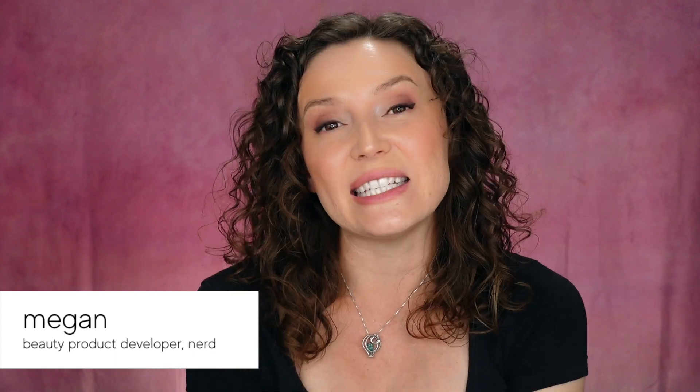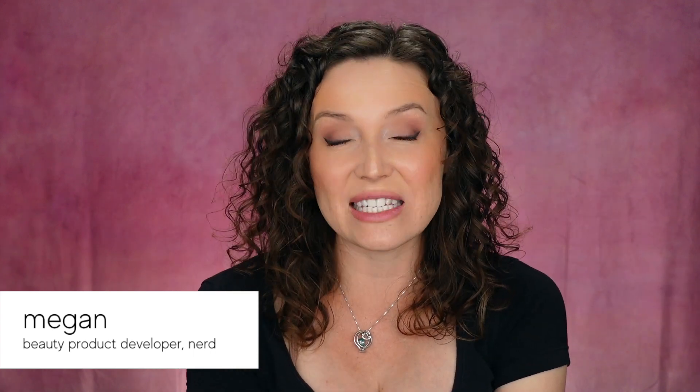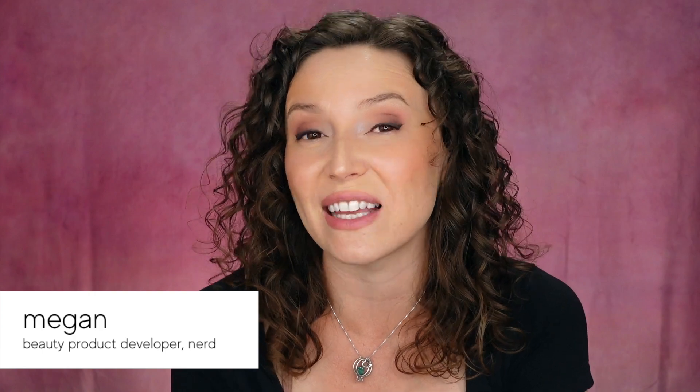Greetings Earthlings, Megan here, and today we are going to review some of my essential tips for caring for sensitive skin. This will be a two-part video, so this week we'll be reviewing the first half, next week we'll be reviewing the second half, so let's get into it.